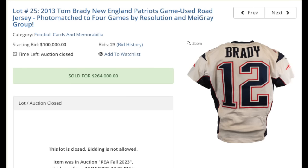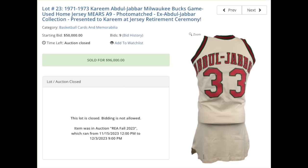We'll finish on two game-used jerseys to wrap up the honorable mentions. First is a 2013 New England Patriots game-used road jersey worn by Tom Brady. It was photo-matched to four different games that Brady wore this jersey in on the road in 2013. $264,000 — over a quarter million dollars. And a similar item from Kareem Abdul-Jabbar from 1971 to 1973, Milwaukee Bucks game-used home jersey, photo-matched as well. $96,000.